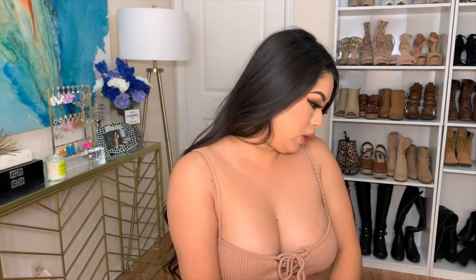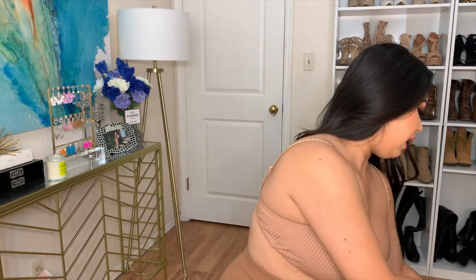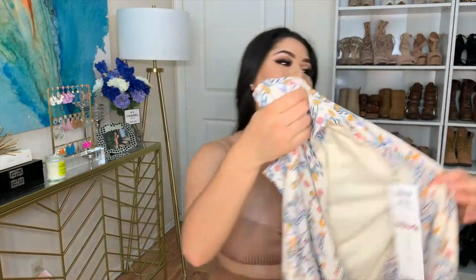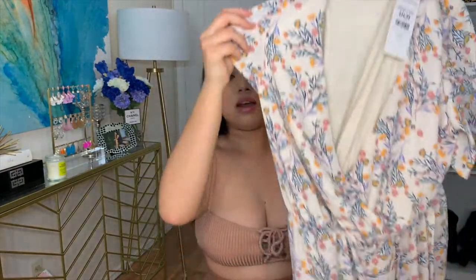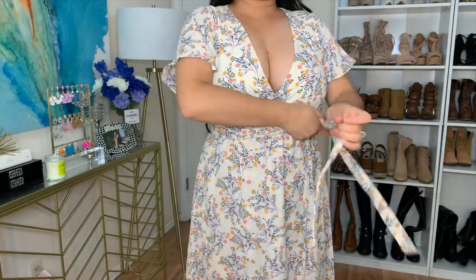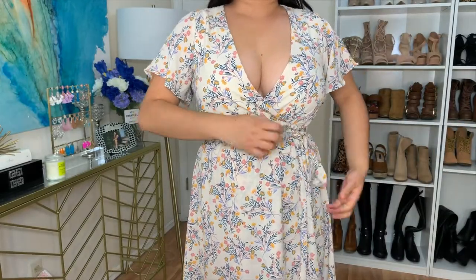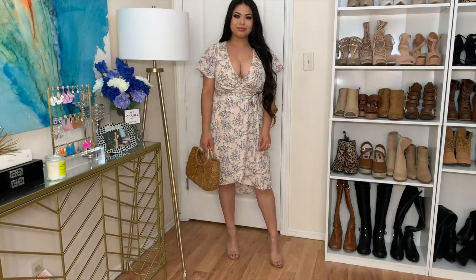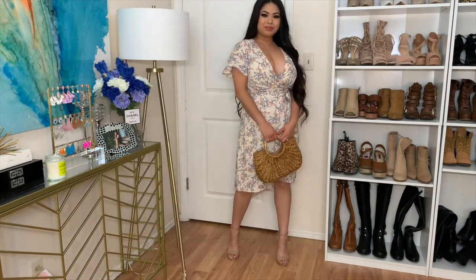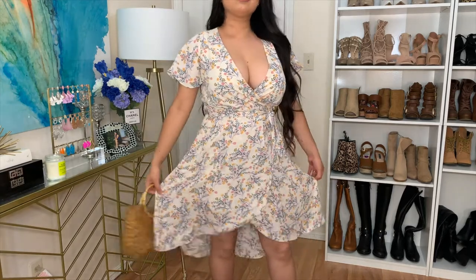The next store I went to was TJ Maxx. The first item I have here is this really pretty floral dress. I thought this was so pretty during the day — look at the print, isn't that just so cute? It ties around your waist. I got this in a size small and it was $16.99. I'm going to style that for you guys.